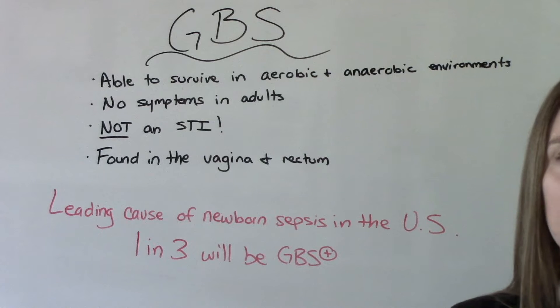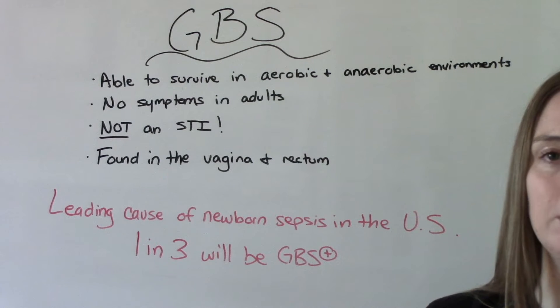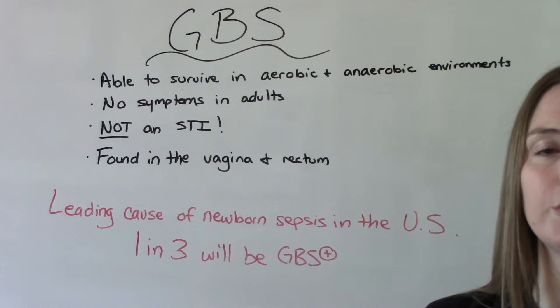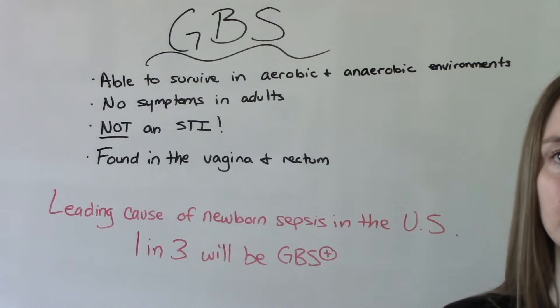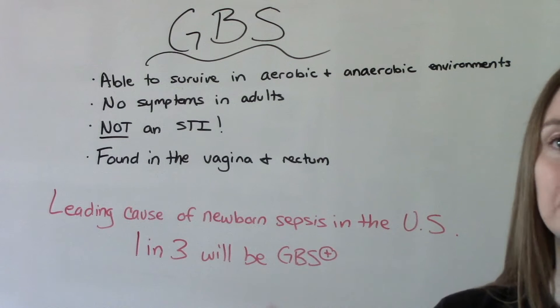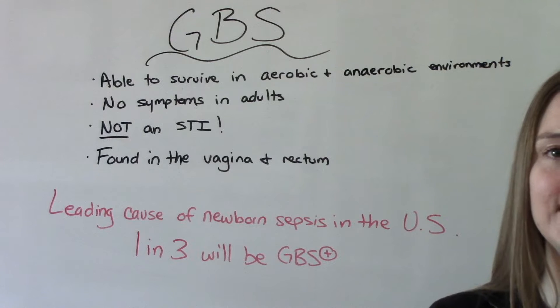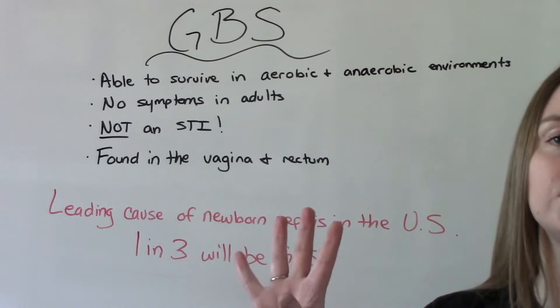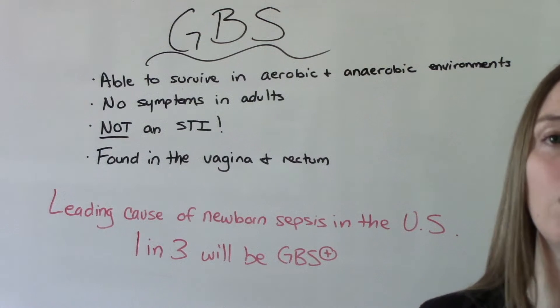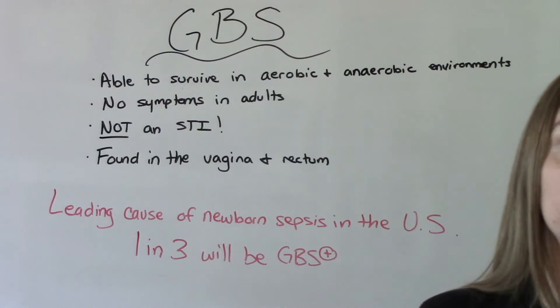When we talk about GBS, we're usually talking about this in pregnant people. This is a test we screen for prenatally. Sometimes patients will say, 'Wait, what do you mean I'm GBS positive? I don't have an STI.' It's not an STI — it's not spread through intimate contact. It is just a normal bacteria that can grow in your body, and for most adults, no issues.